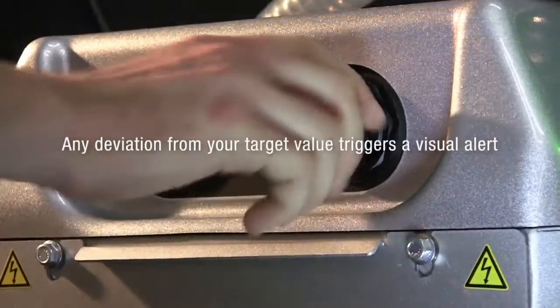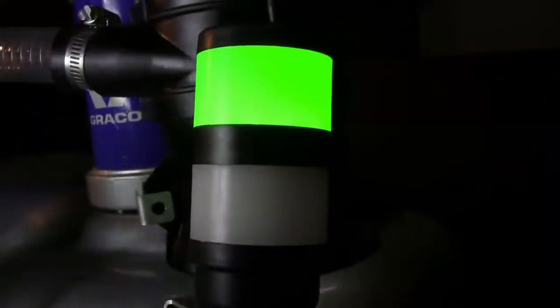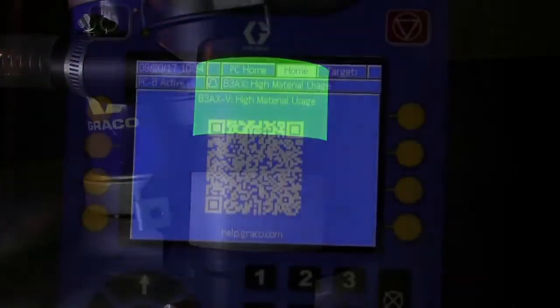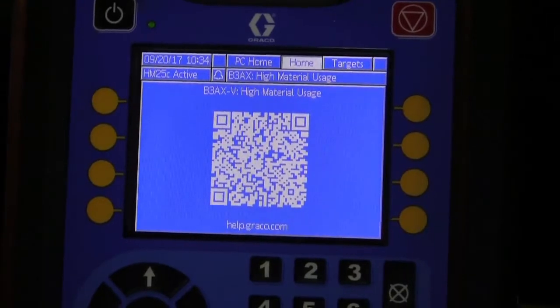The system provides multiple visual alerts that flag any deviation from the target value, including malfunctioning applicator, low plant air supply, or high and low material use variations.